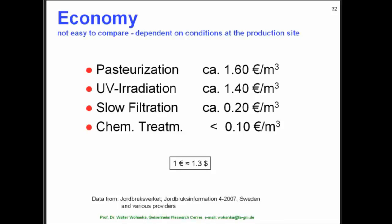Finally, some words about the economy of water treatment. That is a very difficult question because it depends on many really site-specific factors. However, just to give you an idea about the dimensions, here are some calculations for the cost per cubic meter. The most efficient and most reliable treatment, pasteurization, has the highest cost with 1.6 euro per cubic meter.